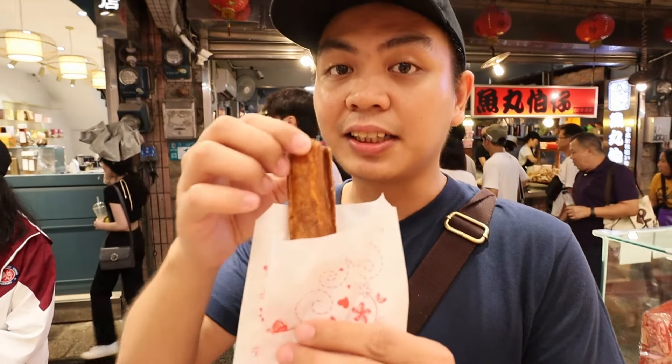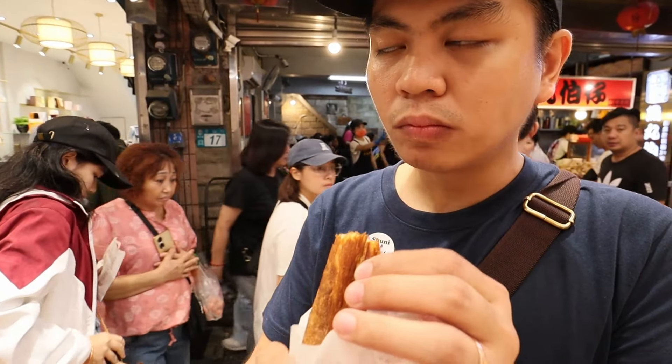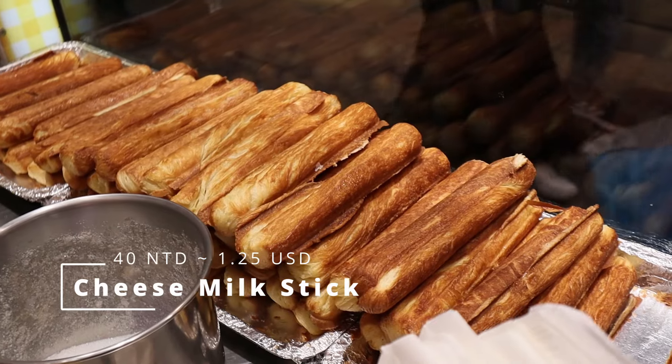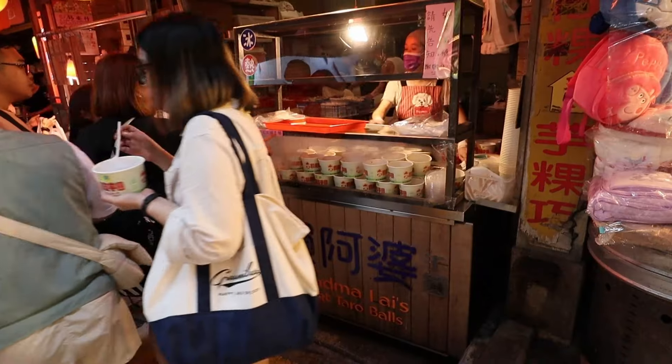Let's try the milky cheese stick. It's flaky outside and a bit crunchy, with sugar outside making it slightly sweet. The inside batter has cheese in it — the slight saltiness of the cheese creates a combination of slightly sweet and slightly salty.